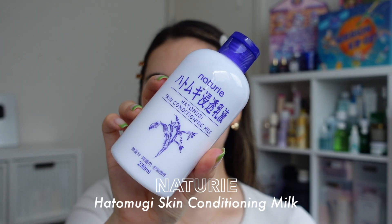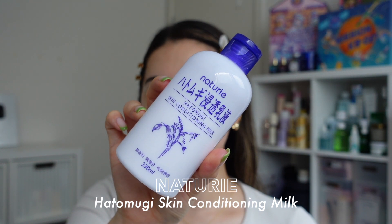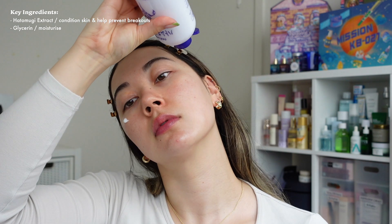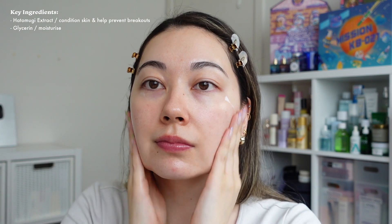For moisturizer today I'm using the Naturie Hatomugi Skin Conditioning Milk. I still love this and it has been my go-to for underneath makeup — such a nice lightweight emulsion that hydrates and locks in all that other skincare and moisture without feeling heavy or greasy at all on the skin.